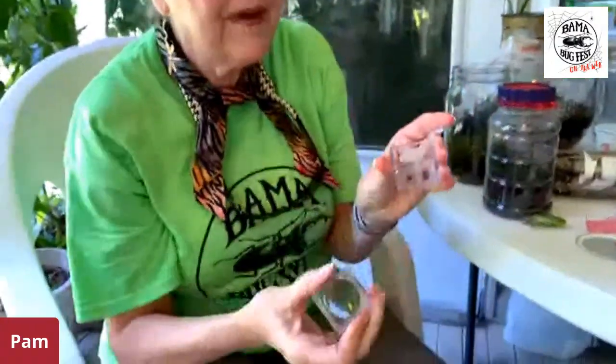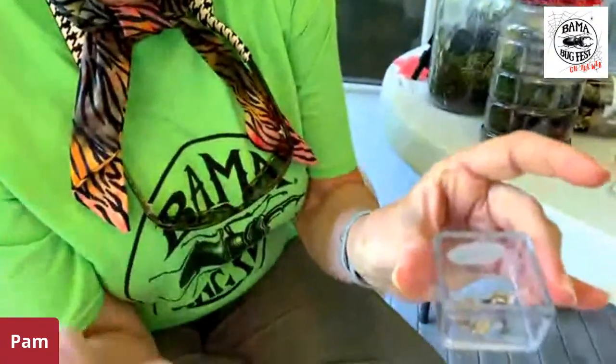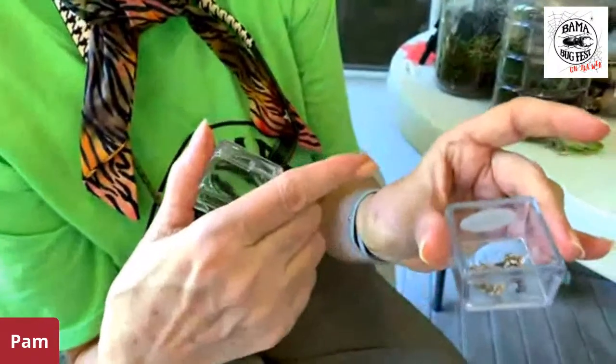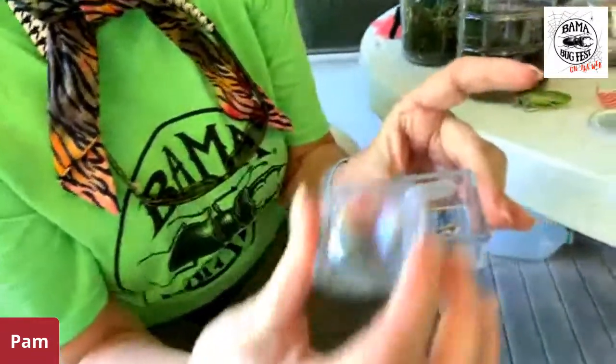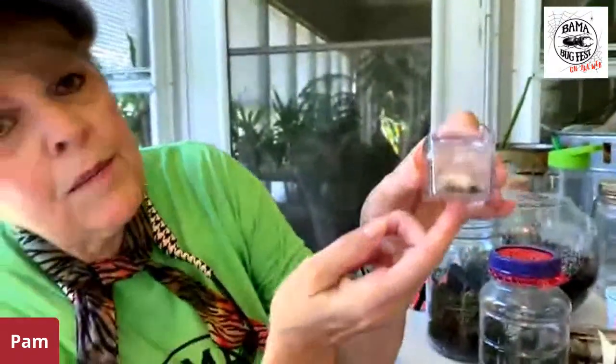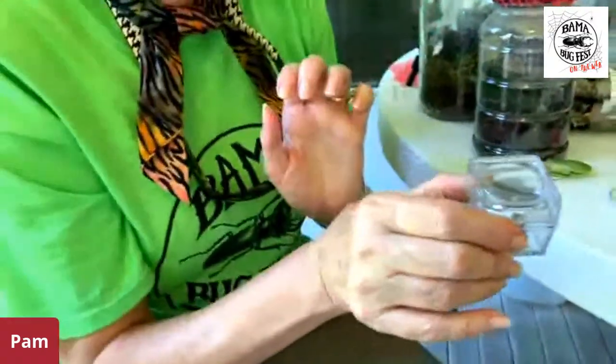Another thing you can use is a little bug box that has a built-in magnifier in the top. I put bees in it that had flown into my porch and unfortunately were killed, but I can see the bees up close and personal now and see their size, because there's a little way to measure every insect in here. This is a good little tool to have out in the field.